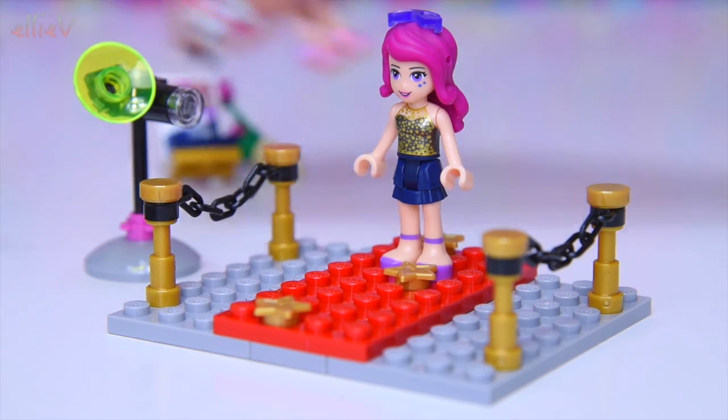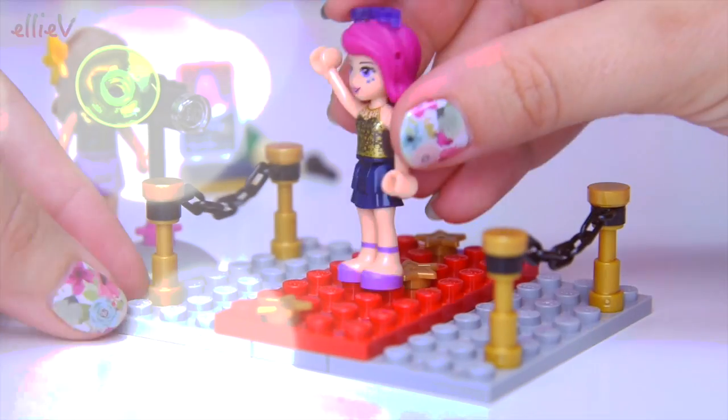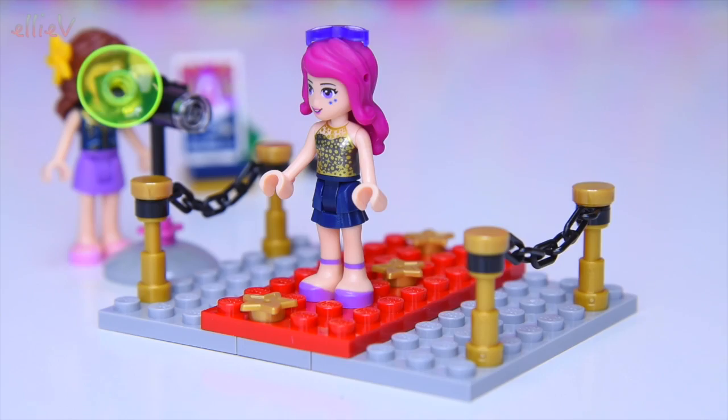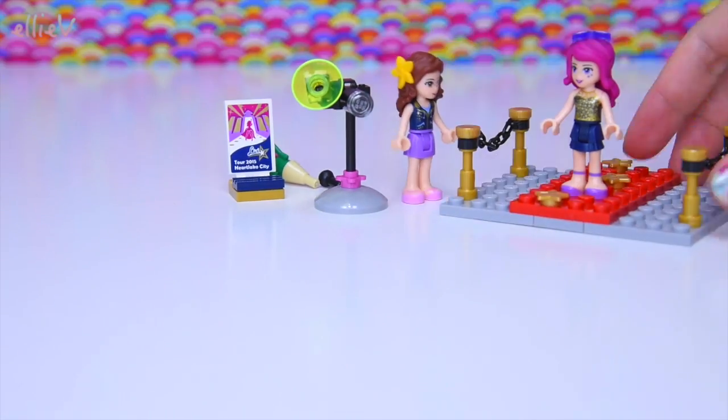Let's move everything over here. Olivia, if you could stand here, we'll do a practice — a dress rehearsal for the big night. Livy's gonna practice coming down the red carpet, and all those flashing lights are so bright in her eyes. She did alright; I think she's probably quite used to this.